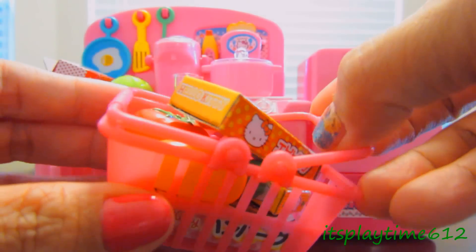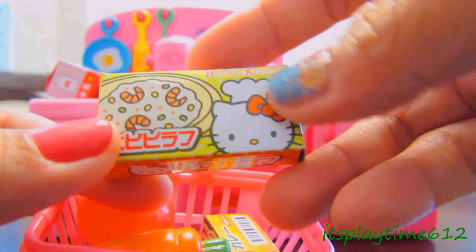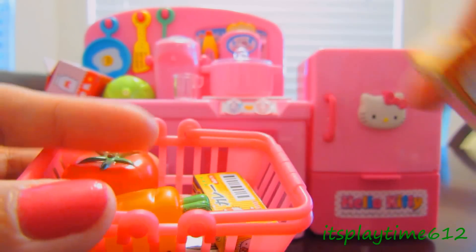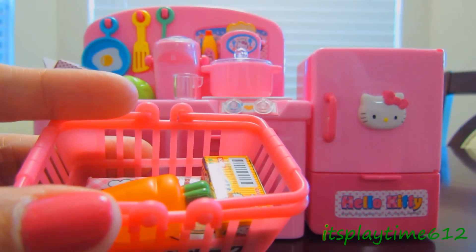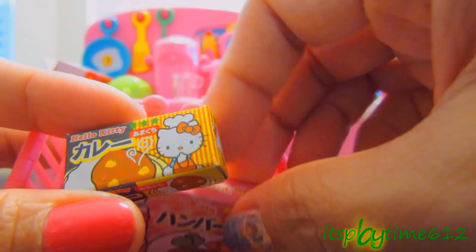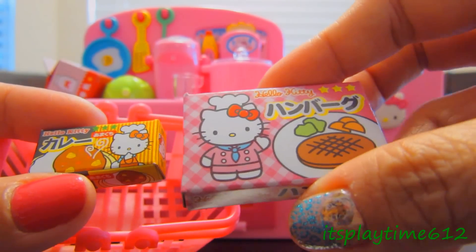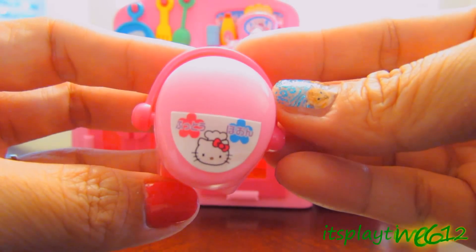Let's see what we have in this basket. It looks like a seasoning, a tomato, a carrot. I think this one is a seasoning too — if you're Japanese and also know English, please comment below. This one looks like a pancake, I'm not sure.